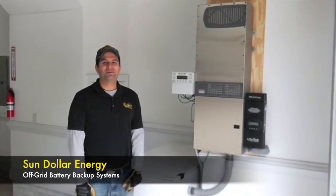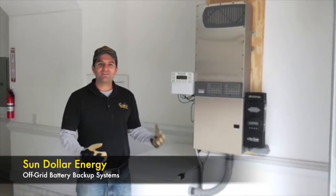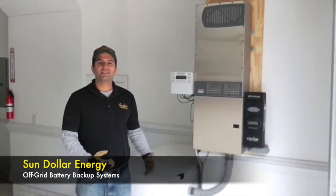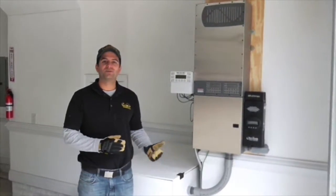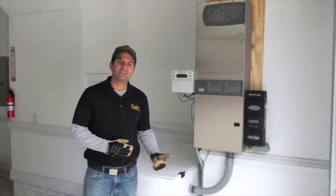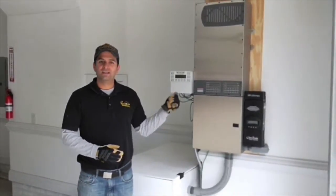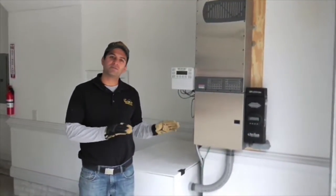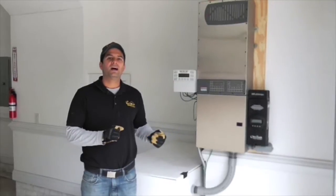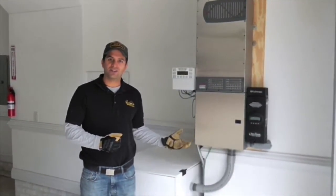Hi folks, Dan Lozama with Sundollar Energy here. I really love solar with off-grid battery backup capability because it really shows you what is possible with solar. This is one of our newest installations in Nightdale. We have a 2.8 kilowatt system on the roof, a very small PV array, but we have an off-grid capability that's rather large here.